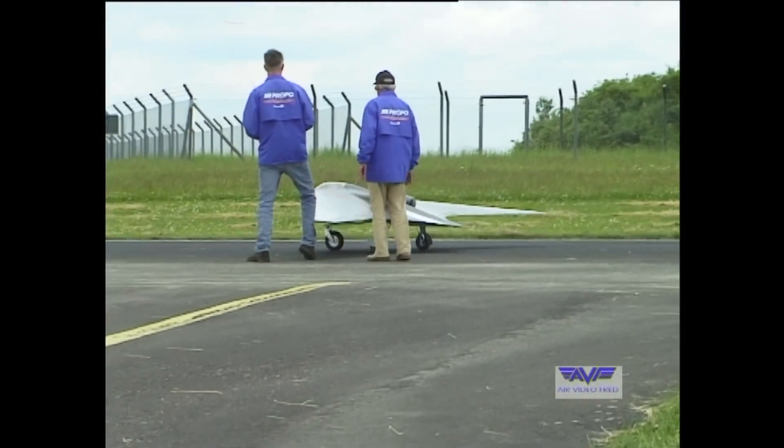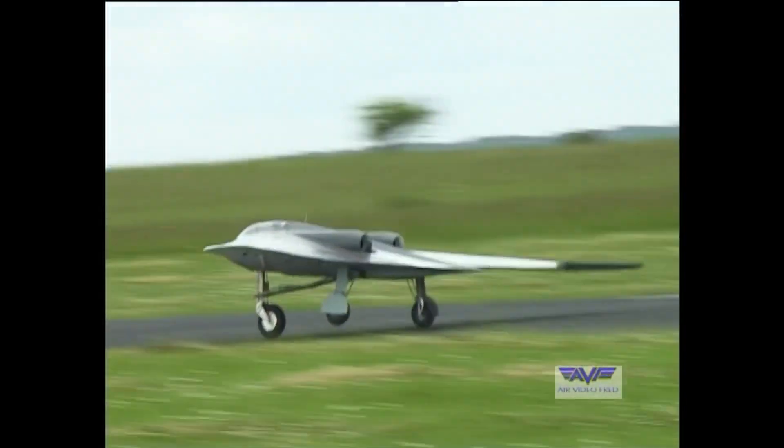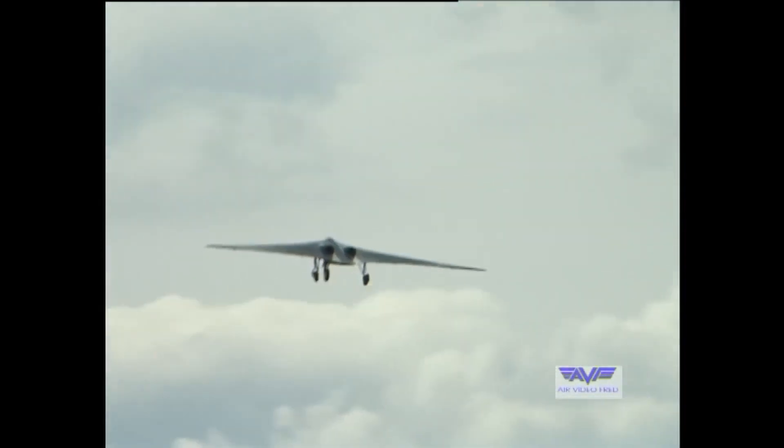The closest one can come to experiencing a Horten 229 flying for real is to watch a radio-controlled model take to the skies. Thank you for watching this documentary.